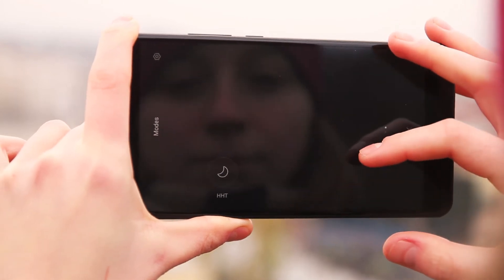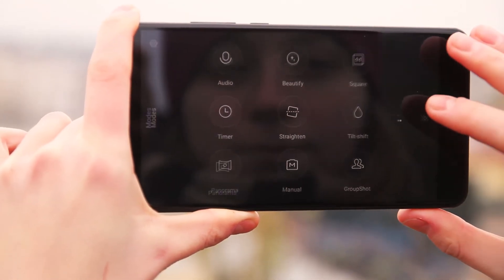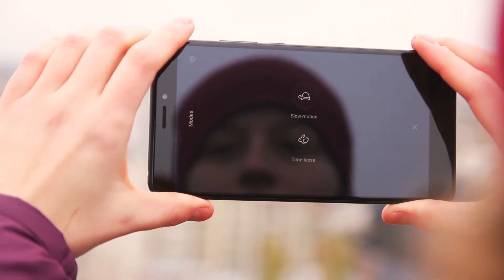There are a lot of different settings, including timelapse and slow motion. In addition, you can shoot photos in RAW if your phone is rooted.